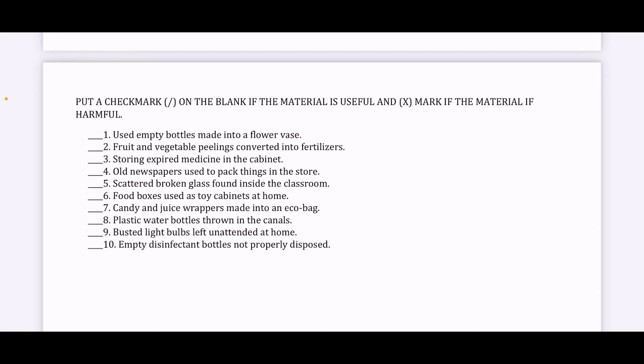First one, used empty bottles made into a flower vase. Is this useful or harmful? Number two, fruit and vegetable peelings converted into fertilizers. Is this useful or harmful? Next one, storing expired medicine in the cabinet. Is this useful or harmful?